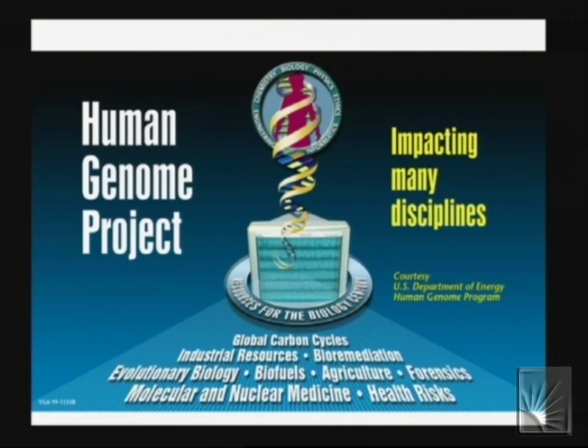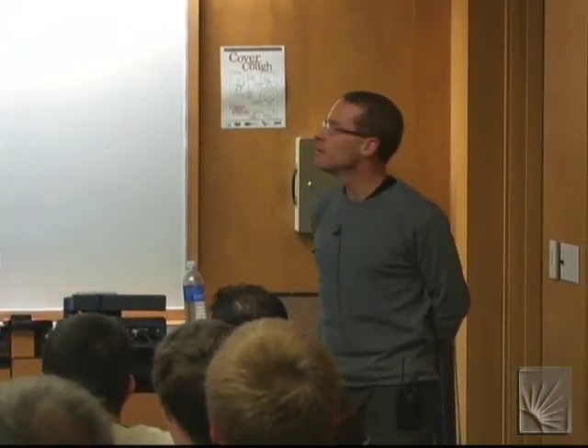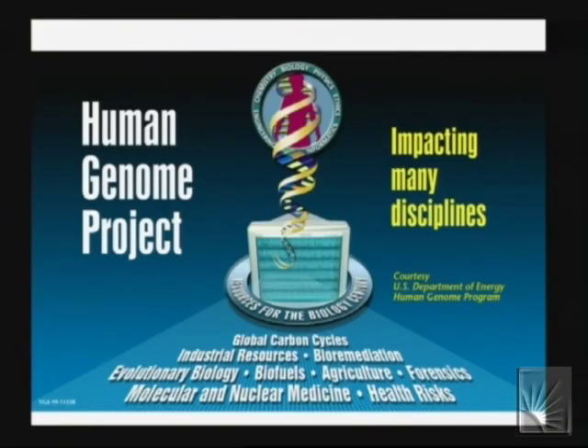First of all, everything I'm going to talk about today absolutely relies on the results of this project, which was formally completed in 2003. The second reason is that since this is an interdisciplinary talk, one of the emphases of the Human Genome Project was the interdisciplinary approach. You can see the little circle includes informatics — obviously represented by computer science — and then biology and physics and so forth. Coming from the biological side nowadays, it's sort of an interdisciplinary world.